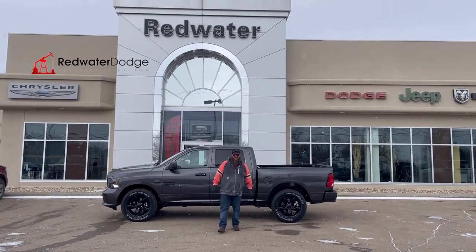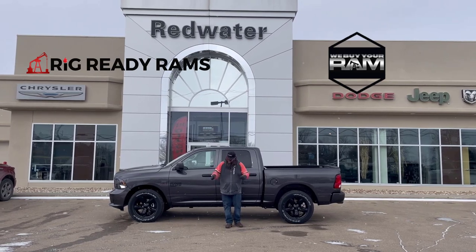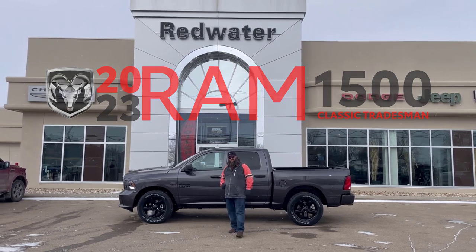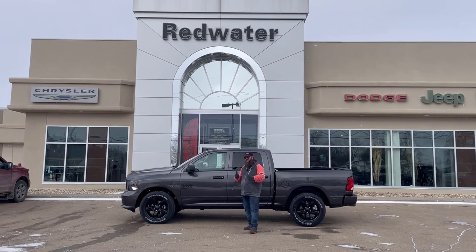Hello folks, Jethro coming to you live from Redwater Dodge, home of the $10 oil change, Rig Ready Rams, and now we buy your Ram. I'm standing in front of this beautiful 2023 Ram 1500 Classic Hemi with the 5.7. Sweet truck. Come with me, let's go take a look.